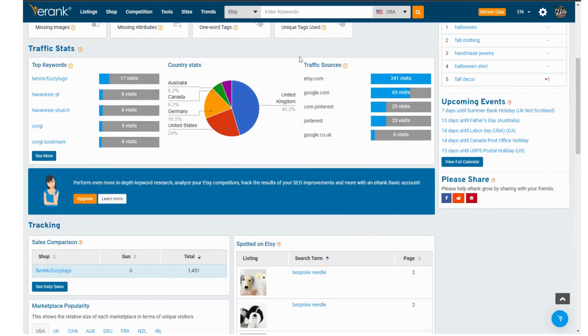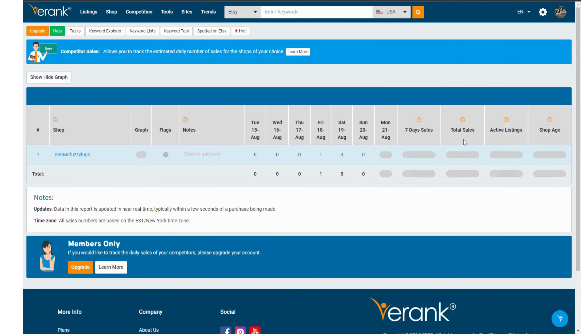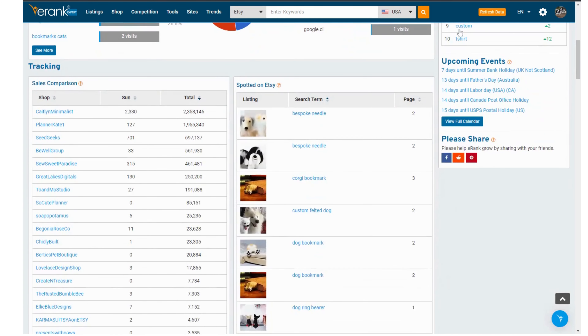And speaking of competitors, from the competition sales tab you can add competitors to track, then you're able to see how many sales they had yesterday. This at a glance can give you an idea if you're experiencing dropping or increasing sales.